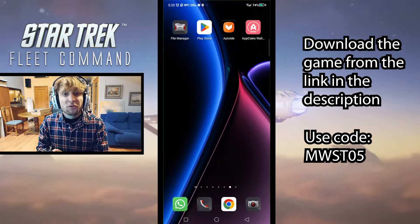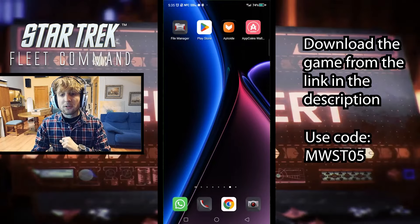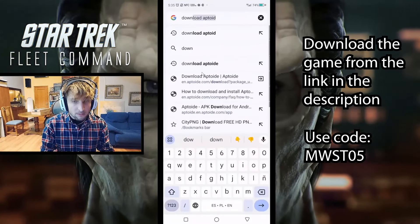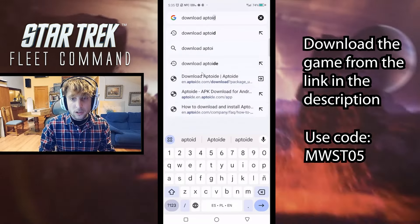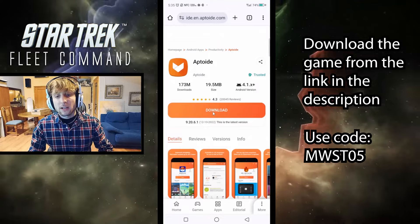So how can we get ourselves those juicy bonuses? Well, the first thing to do is download and install Aptoid. The way to do this is by just going to any browser and searching for 'download Aptoid'. Then just click on the first link — the APK download for Android — and click on download.